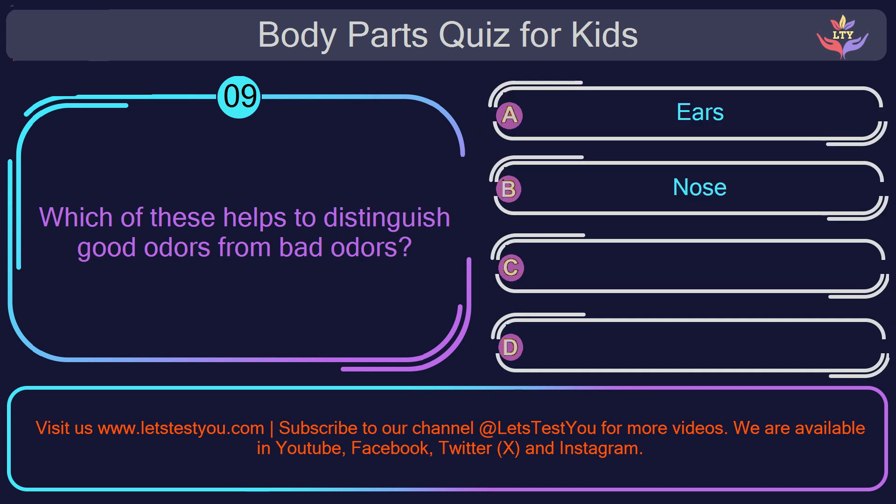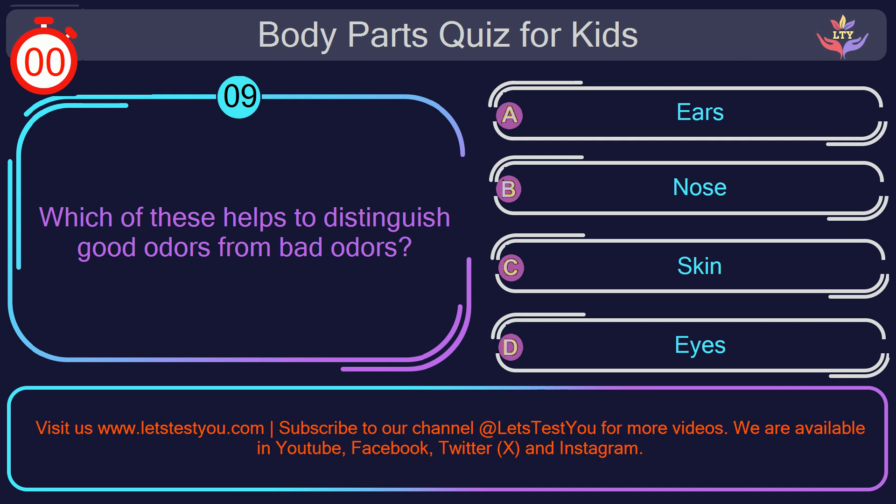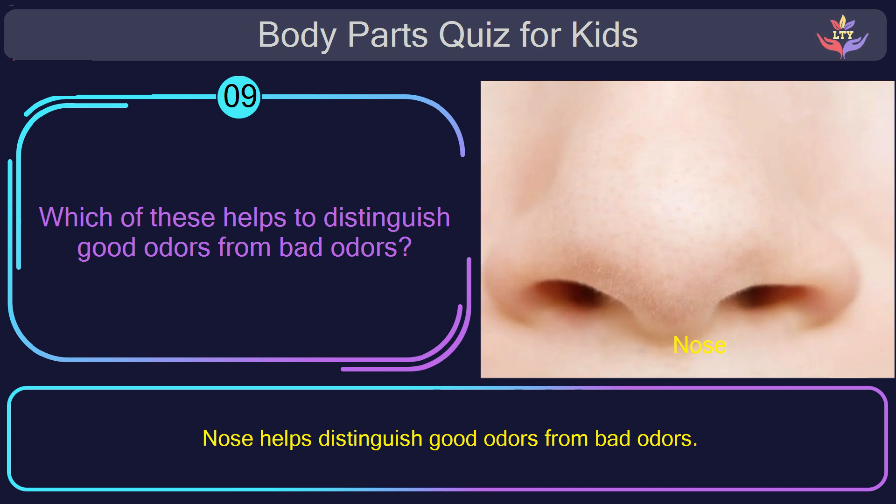Question number nine. Which of these helps to distinguish good odors from bad odors? The correct answer is option B: nose. Nose helps distinguish good odors from bad odors.